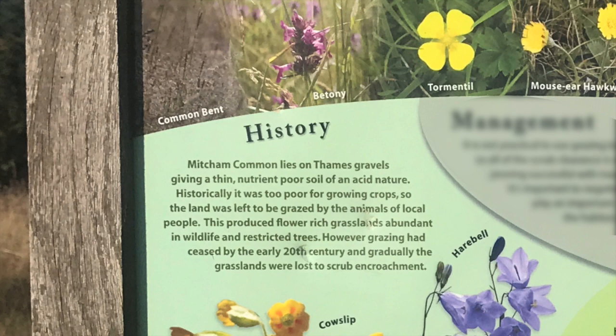However, grazing had ceased by the early 20th century, and gradually the grasslands were lost to scrub encroachment.